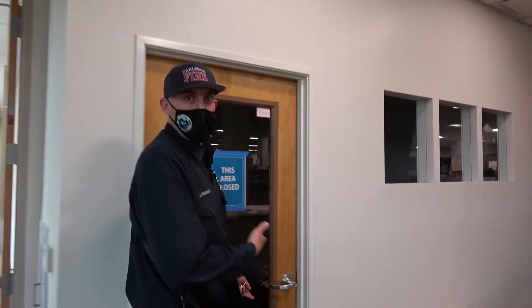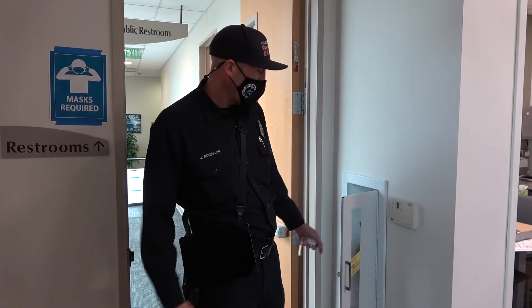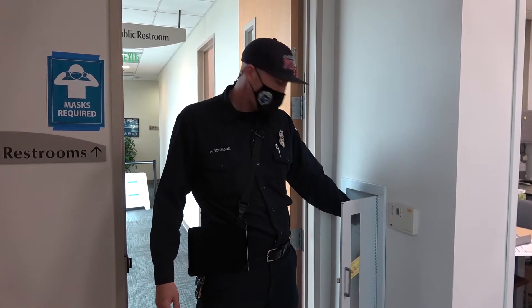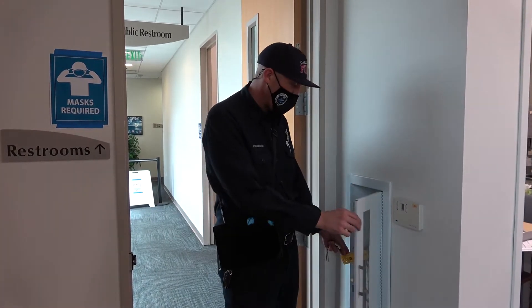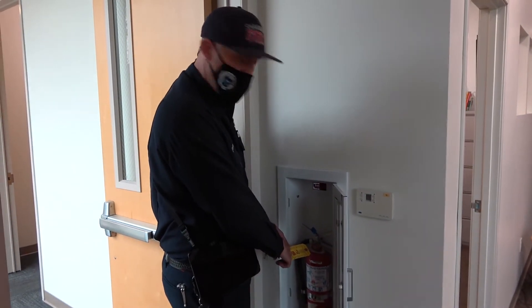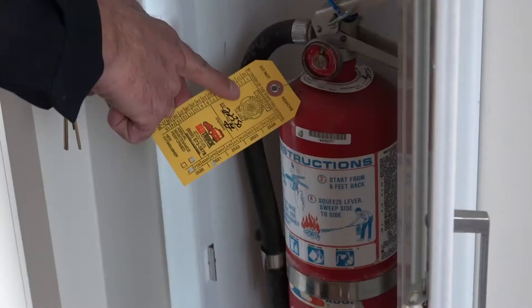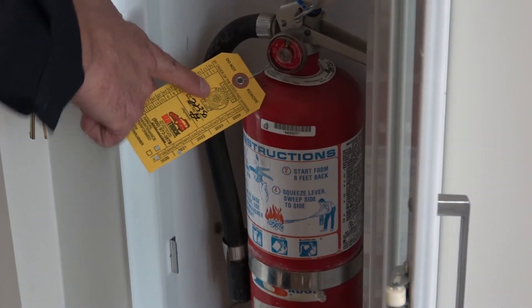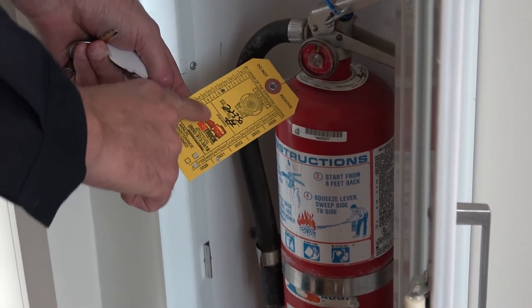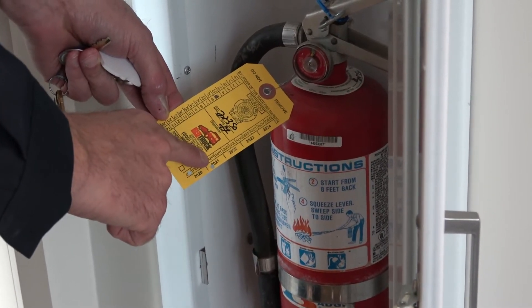As we're doing our inspections, we're going to go through pretty much every door we see and look in any offices, storage rooms, or anything like that. One of our main jobs during a fire inspection is to look at the fire extinguishers and make sure they have been tested by a certified company. We want to make sure the tag has the registered fire marshal seal on it and a date punched in for when that fire extinguisher was inspected and tested. If it's within a year, that fire extinguisher is good.